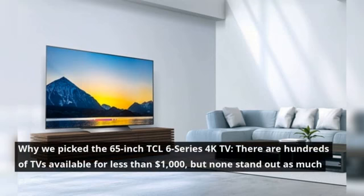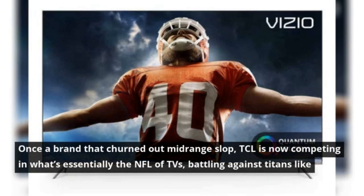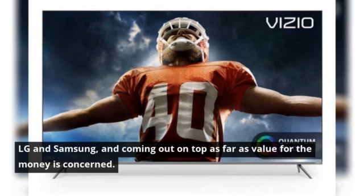Why we picked the 65-inch TCL 6 Series 4K TV? There are hundreds of TVs available for less than $1,000, but none stand out as much as TCL's 65-inch 6 Series. Once a brand that churned out mid-range slop, TCL is now competing in what's essentially the NFL of TVs, battling against titans like LG and Samsung, and coming out on top as far as value for the money is concerned.